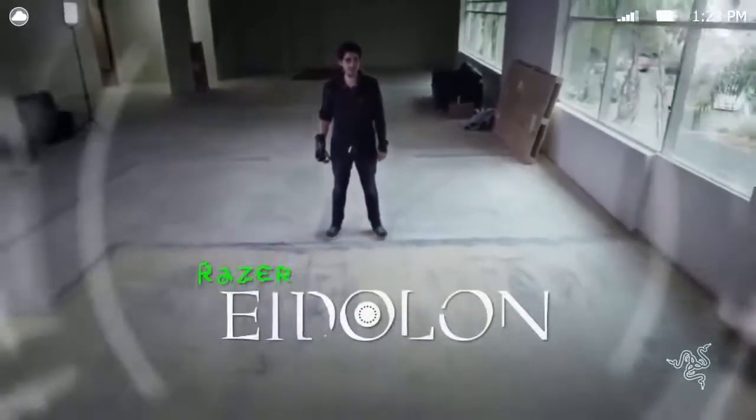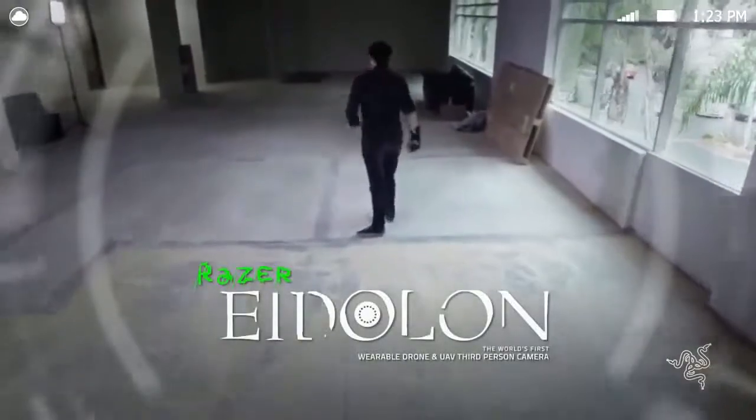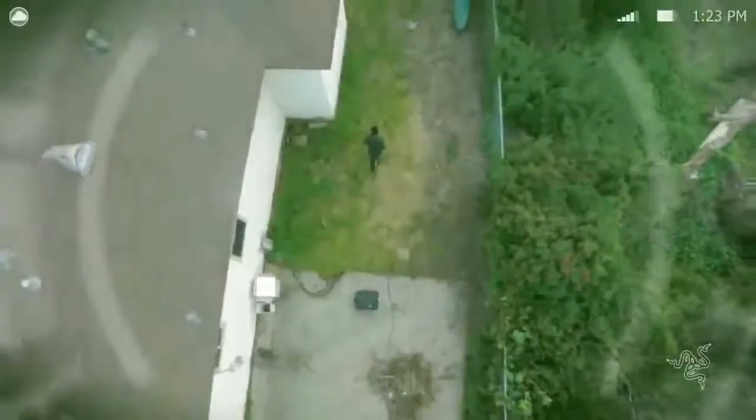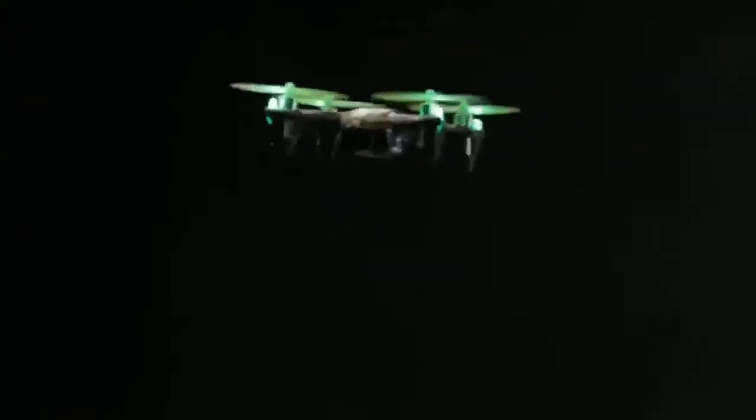Introducing the Razer Eidolon, the world's first wearable drone and UAV third-person camera. When you escape the boundaries of first-person, you have a true out-of-body experience. See your world in cinematic third-person. The Razer Eidolon follows you at preset configurations and seamlessly streams the footage from its built-in camera directly into your vision. Broaden your horizons with Nimbus mode, and you won't be lying when you say your mind is in the clouds.